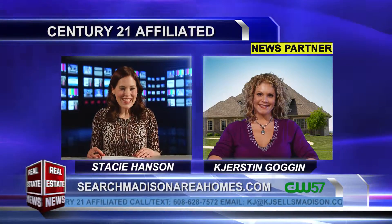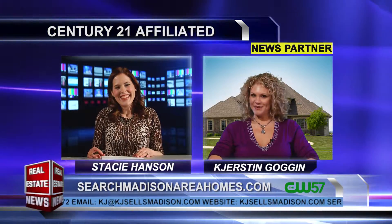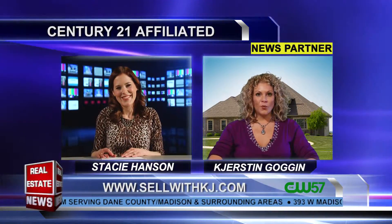Welcome back. My next guest is Kirsten Goggin from Century 21. Welcome back, Kirsten — nice to have you here again. Thank you very much, Stacy. So let's talk a little bit about your marketing. I think that's one of the things that really sets you apart. How is it different than other agents?